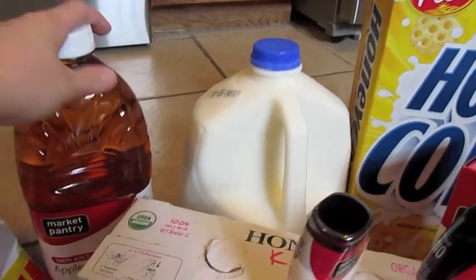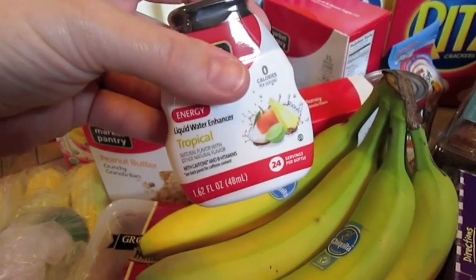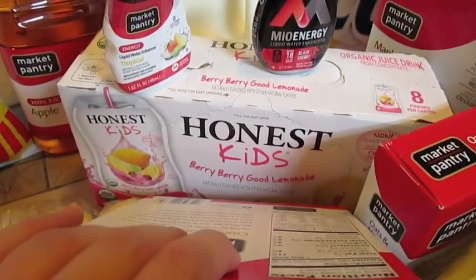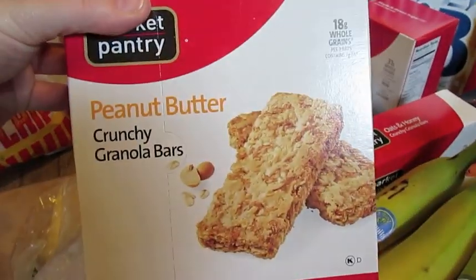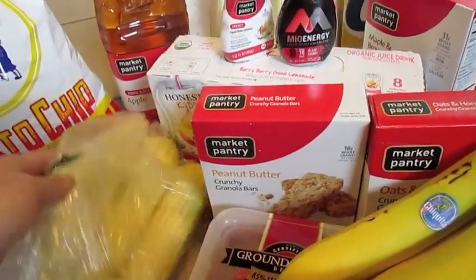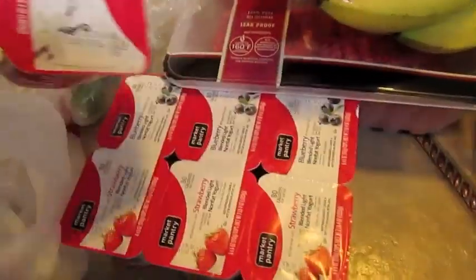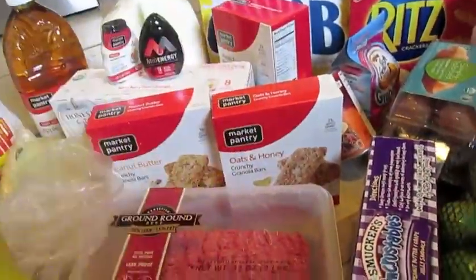I get the apple juice for my husband to put in his water bottles. There's the Energy Tropical and the Mio Energy Black Cherry. I got the girls one of these Berry Berry Good Lemonades — the little single packs — for picnic lunches and things like that. Crunchy granola bars, peanut butter and oats and honey granola bars for my husband. There are some cans of corn to have with the Sloppy Joe manwich. Some limes, two things of yogurt — my husband takes those to work — and bananas. The girls have been back into bananas again.